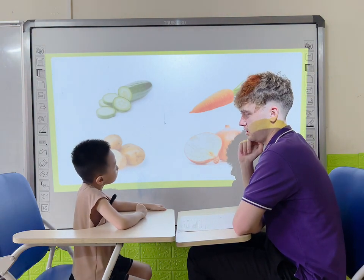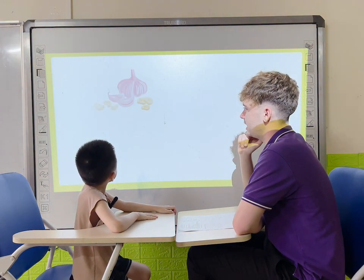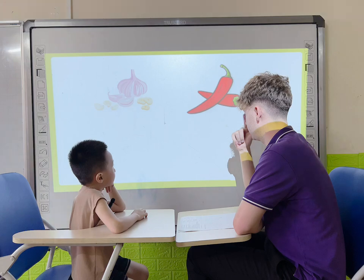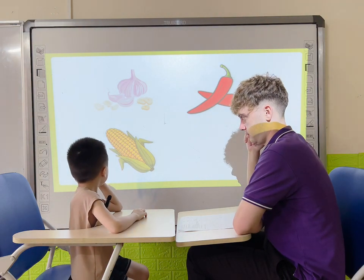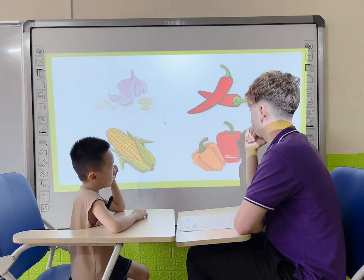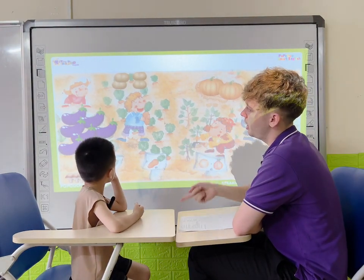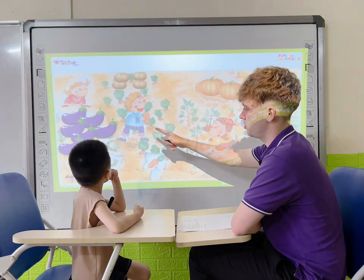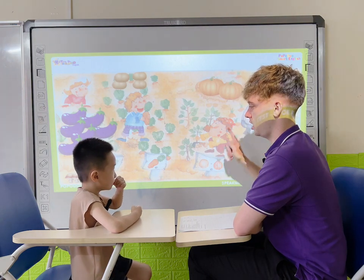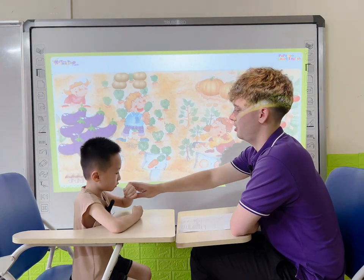What color is the carrot? It's orange. Yes. What do you like? I like garlic. What do you like? I like chili. Okay, what do you eat? I eat corn. Very good, what do you eat? I eat pepper. Okay, thank you. Now look at the picture. We are in the vegetable garden. How many people are there? One, two, three, four. There are four people.